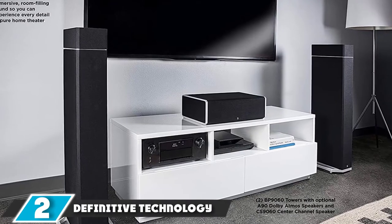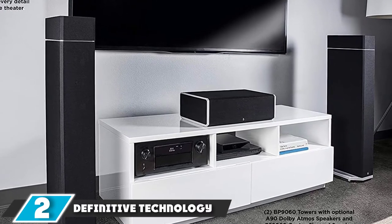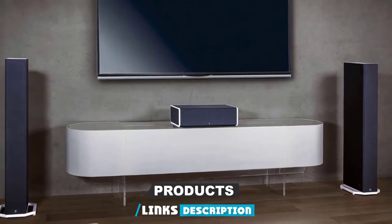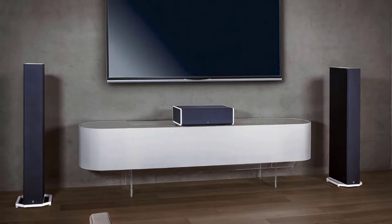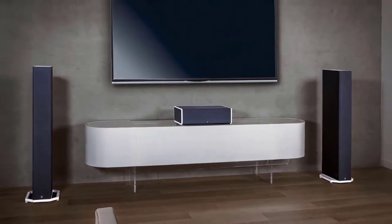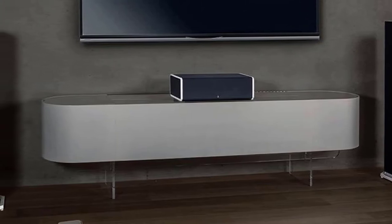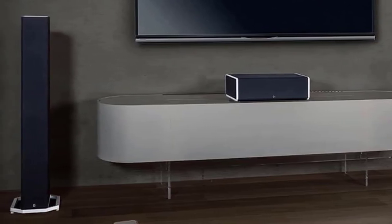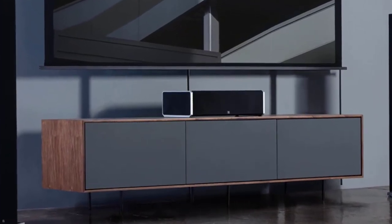Moving on to number two, the Definitive Technology BP9060 Tower Speakers. When you purchase these impactful speakers, you'll find intelligent sound controls waiting for you with a Dolby Atmos ARC foundation. It comes with a docking port so you can add even more height to it. Use a full surround system with up to 19 speakers total, and end up firing an 8-inch powered sub that delivers accurate frequencies.